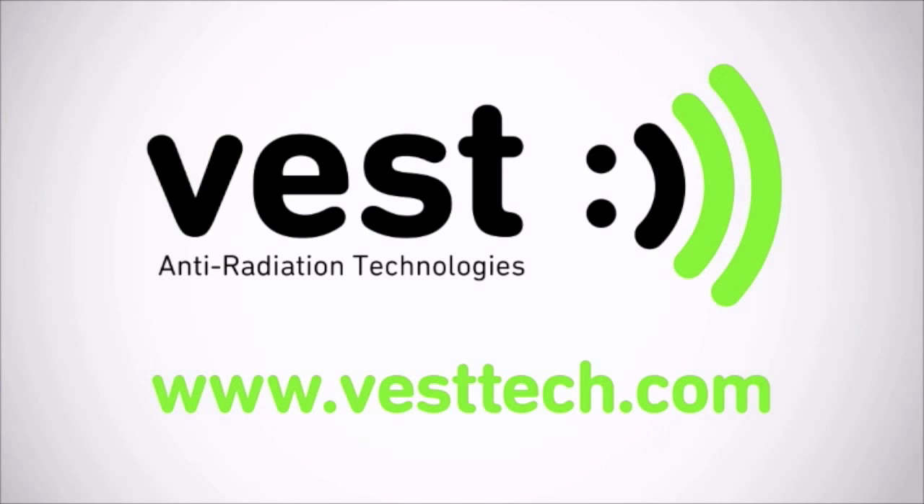That's it for today, guys. Thanks for watching. If you want to learn more about Vest Bellyband and how to protect your baby from electromagnetic radiation, visit our website, www.vesttech.com. Thanks for watching and subscribe to our channel for more videos. We'll see you next time.